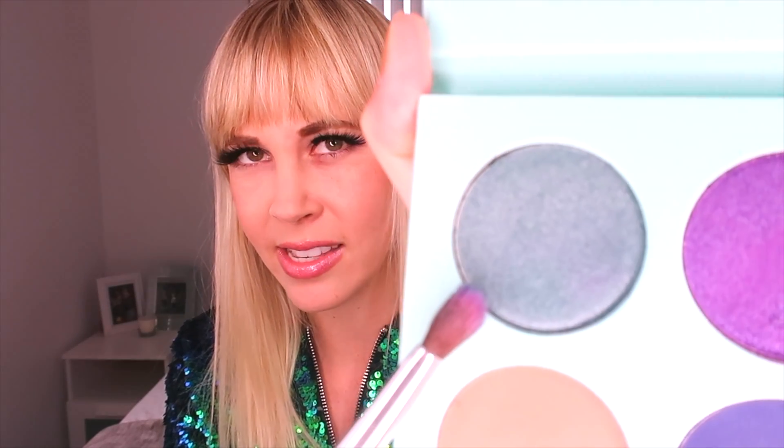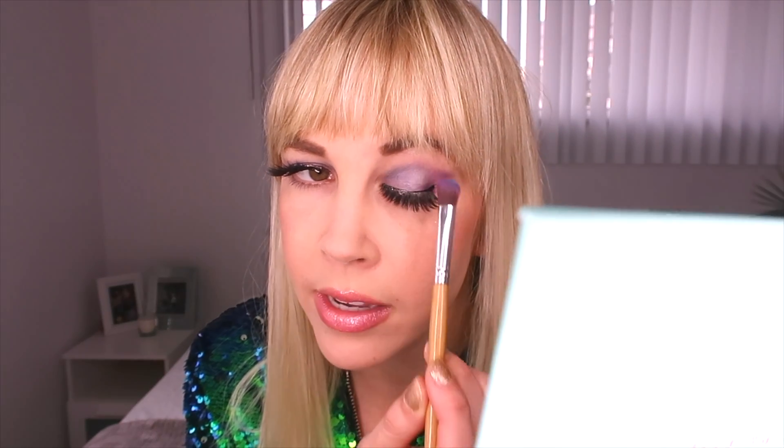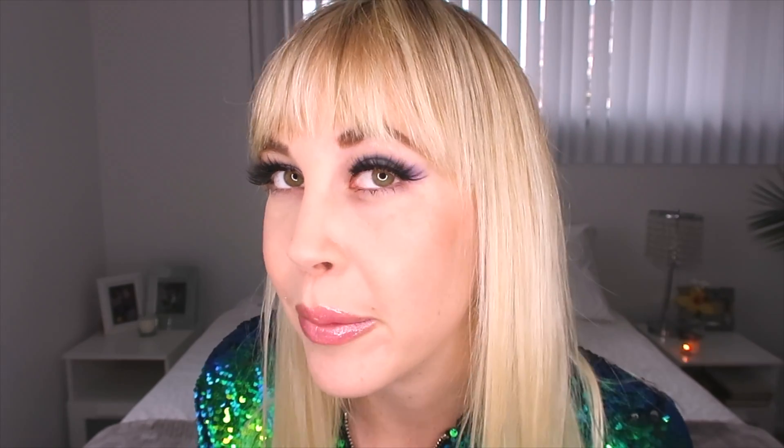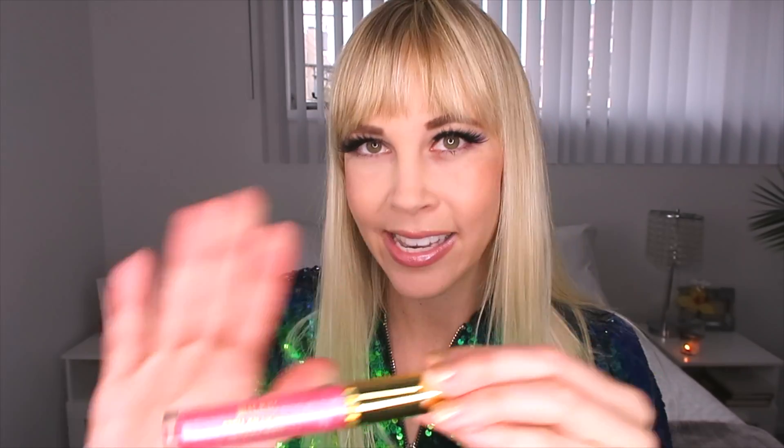I'm not really sure what this color is — comment below what you think it is. I would say it's like a gray-green. It's weird — kind of green, kind of gray, kind of blue, kind of silver. So let me know in the comments below! I took a little bit of this and a little bit of purple and I'm sweeping it out to the corners, doing more purple on the corners to give it a more dramatic effect. Then I'm going to add this strange color in the center on top of the purple.